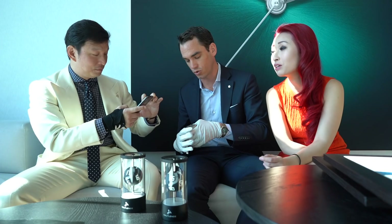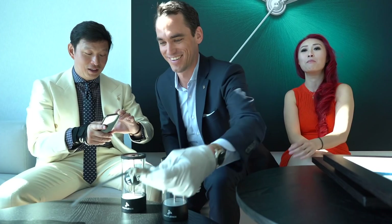What does a watch like this cost? 99,000. It's a bargain - 28 pieces limited, white gold.